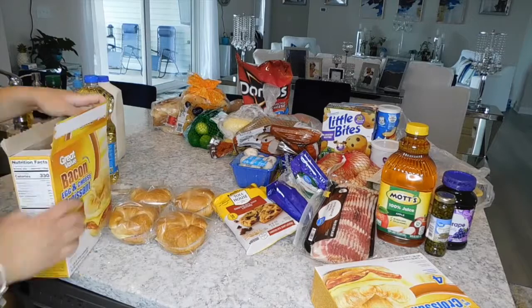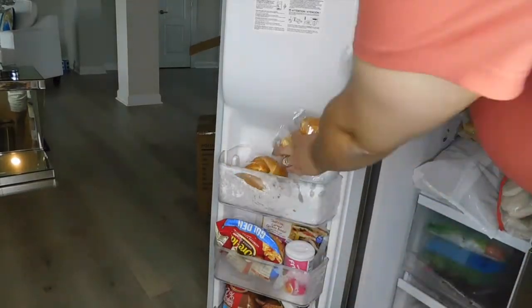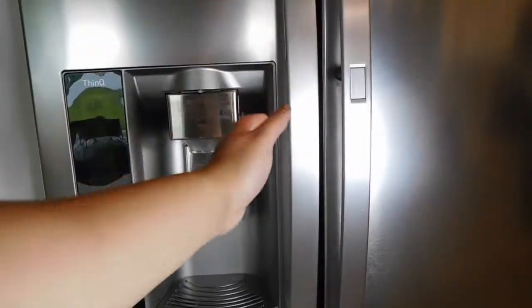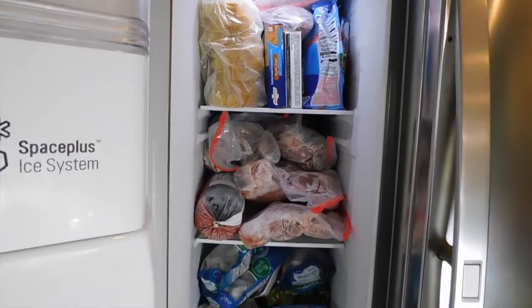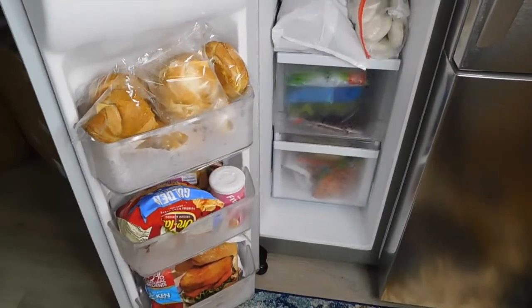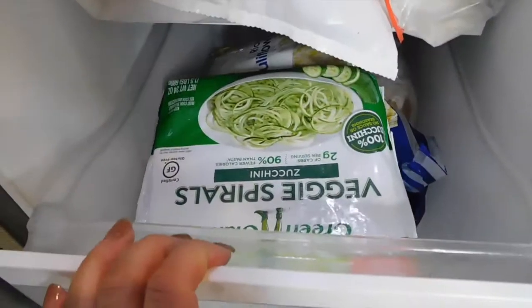Usually when I have boxed items I'll go ahead and unbox them before putting them away just to save on space. Here's a quick look at our freezer — I know it doesn't look the most organized, but I promise it's organized chaos. I do plan on completely reorganizing the freezer one day, so be on the lookout for that.